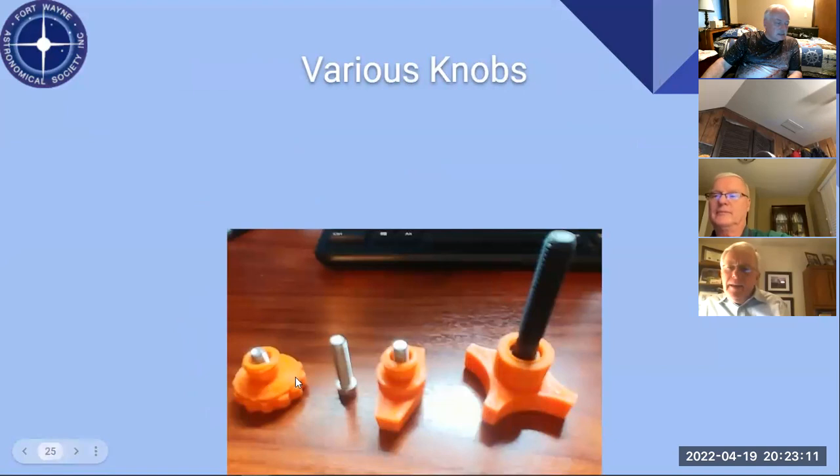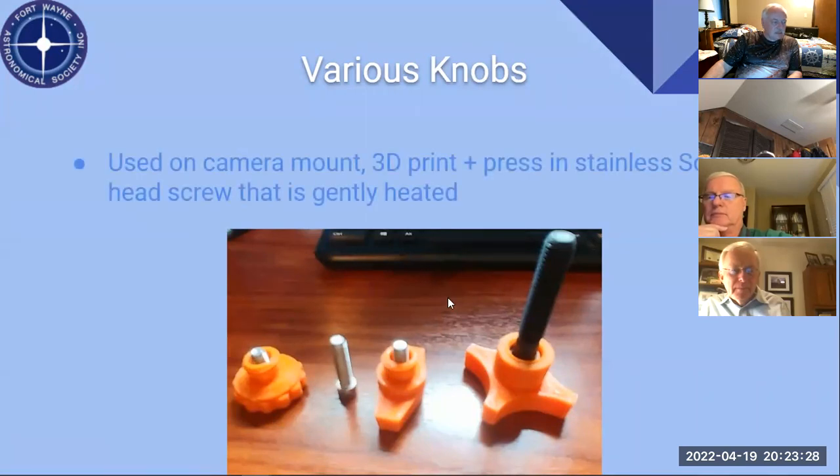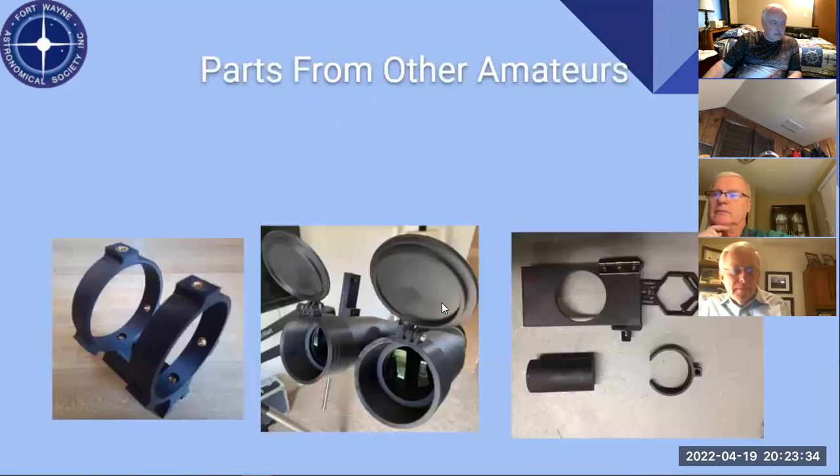These are knobs I created for the camera mount project. They're basically printed and then you heat up one of the bolts lightly and press it in. So you can get whatever knob you want with the exact bolt size you need.